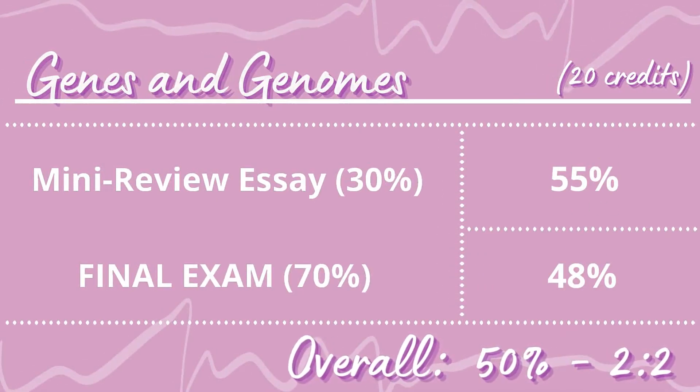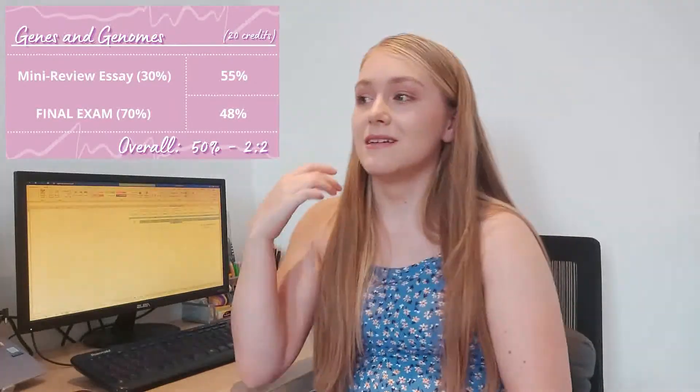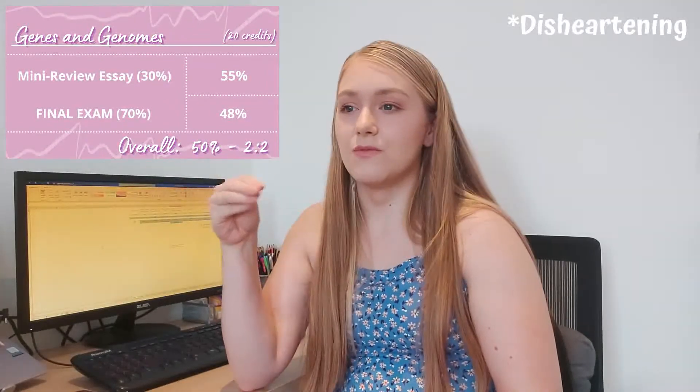My final Semester 1 module was Genes and Genomes, and if you know me, genetics is not my thing at all. A lot of people felt the same — the way it was taught, with really long recorded videos that didn't always make sense, just wasn't as effective as the live sessions the other modules used. I really struggled with this one and honestly just hoped to pass. Overall I got 50%, a 2:2, and honestly I was pleased with that given the circumstances.